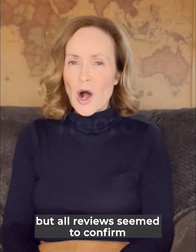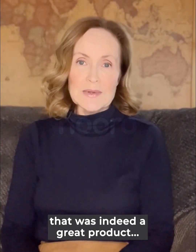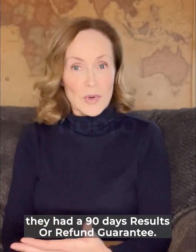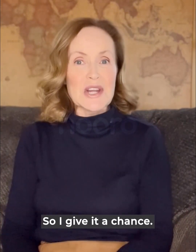It promised a lot and all the reviews seemed to confirm that it was indeed a great product. So on the website, they had a 90-day results-or-refund guarantee. So I decided, well, what have I got to lose?